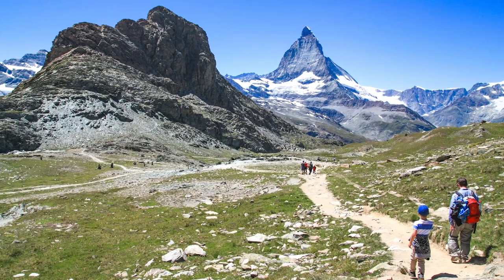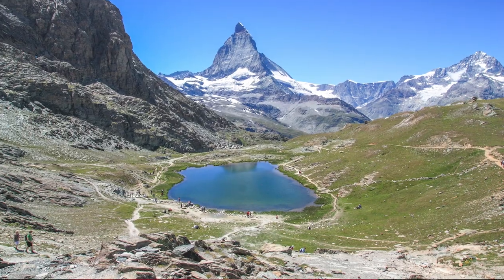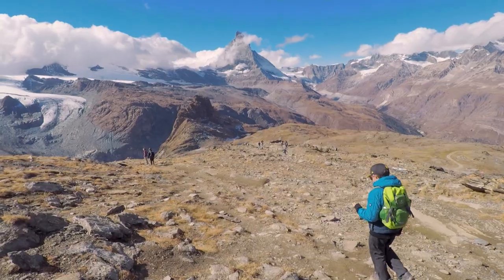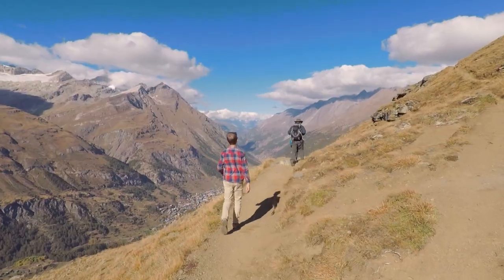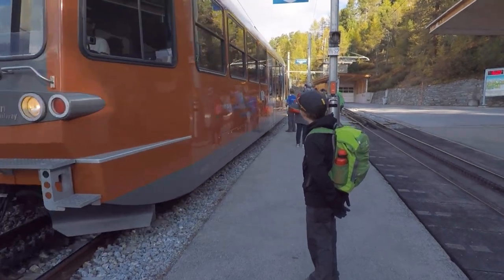From the Rotenboden stop, it's just a very short walk — about five minutes down a dirt path to the lake. If you want to hike, there are excellent trails in this region. We like to ride the train all the way to the top of the Gornergrat, then hike down to the Riffelsee, and then hike from the Riffelsee down to a lower stop on the train — usually to Riffelalp — and then ride back down to Zermatt.